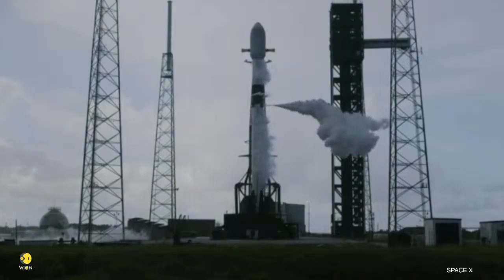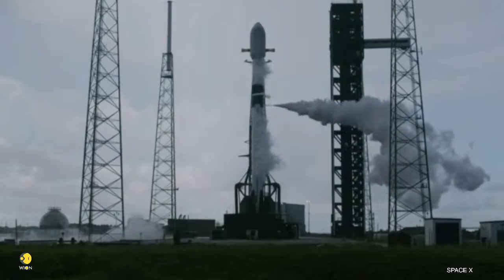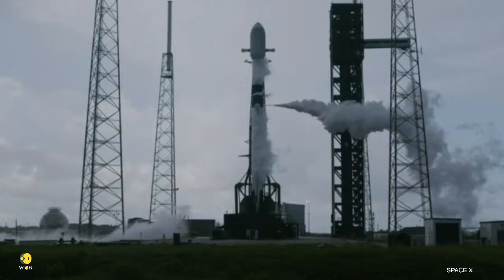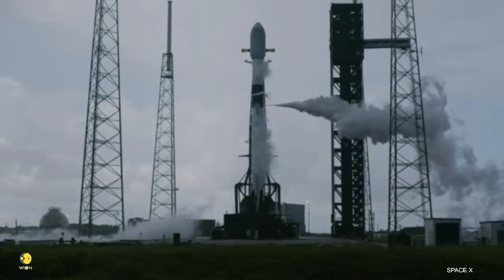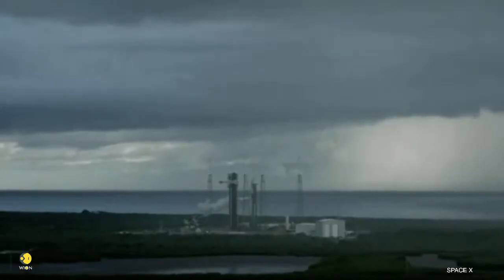You've probably noticed those white clouds venting from the rocket. That isn't smoke — it's actually condensation. As the liquid oxygen warms inside the tanks, some of it boils off. That gas is then vented to manage pressure. When the vented oxygen hits the warm, humid Florida air, it instantly condenses into clouds.